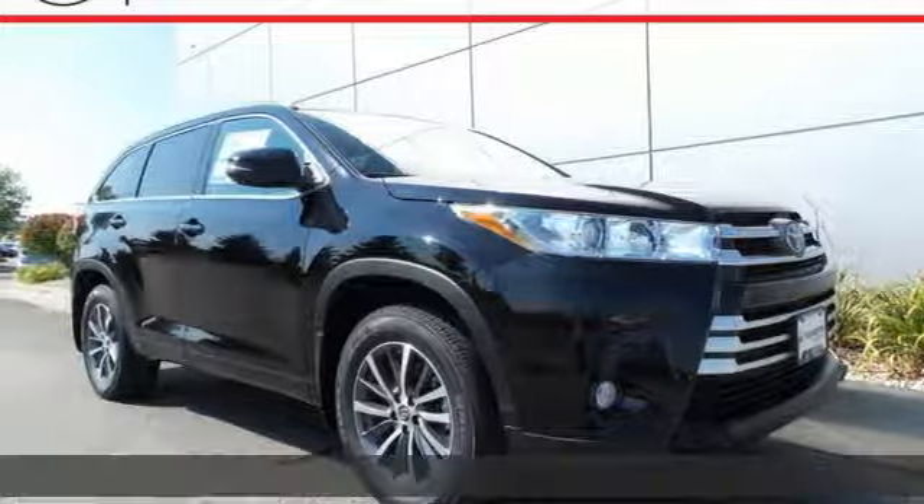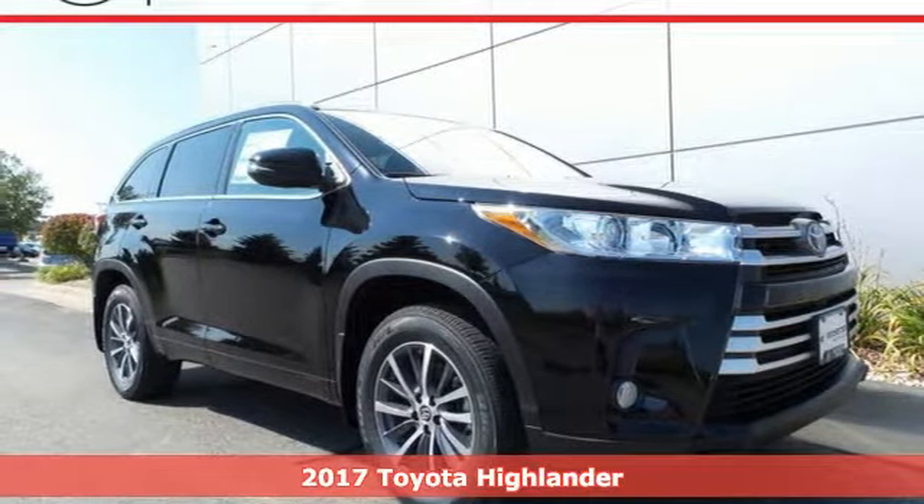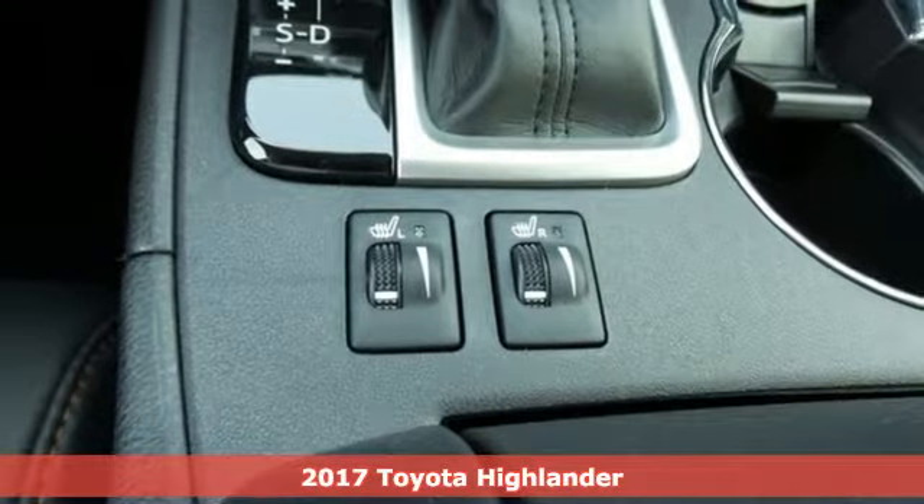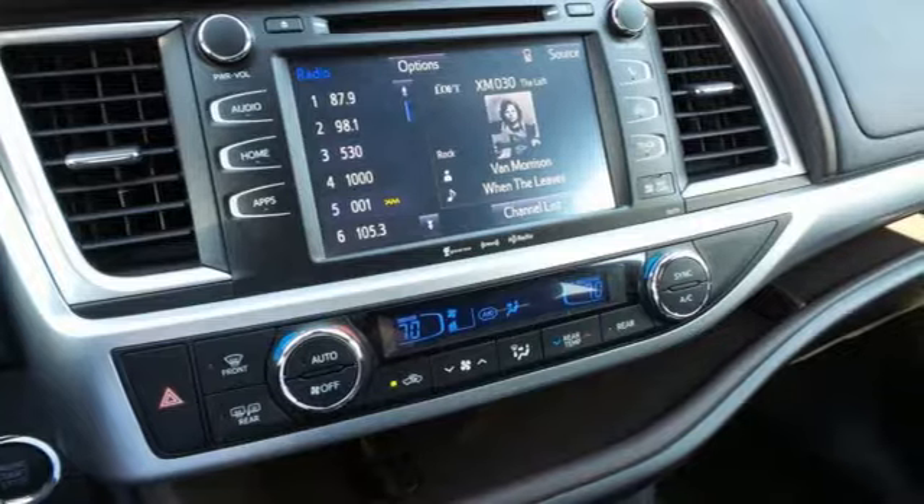It's a 2017 Toyota Highlander. The sleek design, quality comfort, and thoughtful convenience make this SUV the best way to take on the daily adventure of life.